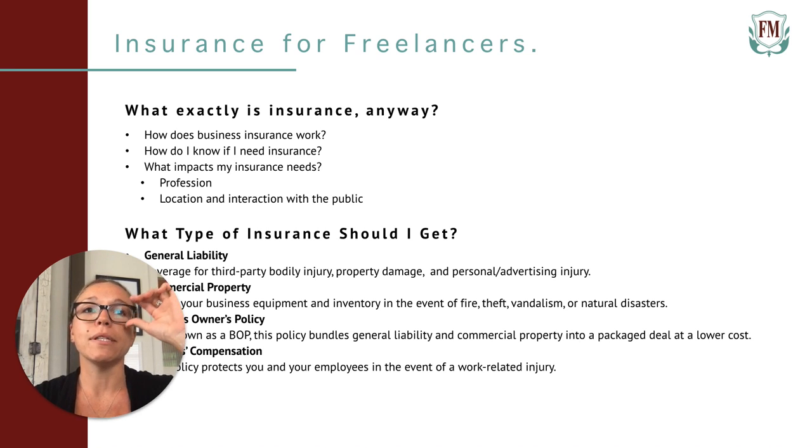Lastly, we have workers' compensation. This policy protects you and your employees in the event of a work-related injury. Freelancers don't typically have employees, but this is a great option to cover yourself in case you get hurt on the job. If you are required to have your own workers' comp policy to get hired but are looking to save some money, a ghost policy is the best way to save. Ghost policies are very inexpensive because they exclude you from coverage but still offer you your certificate of insurance. We've packaged it with a bonus accident policy, which gives you 24-hour accident coverage on or off the job.